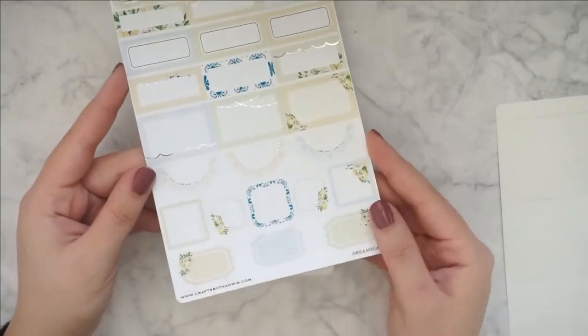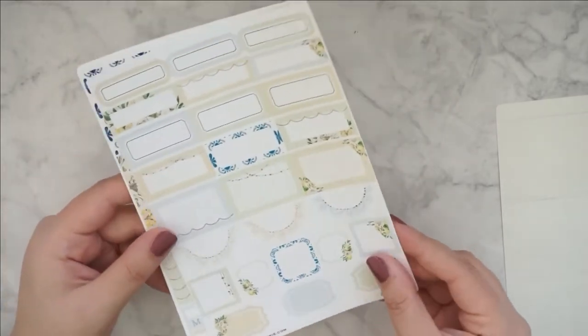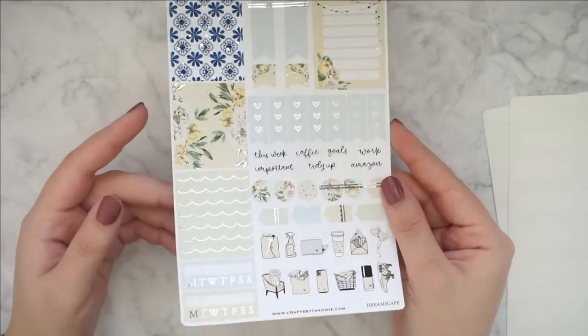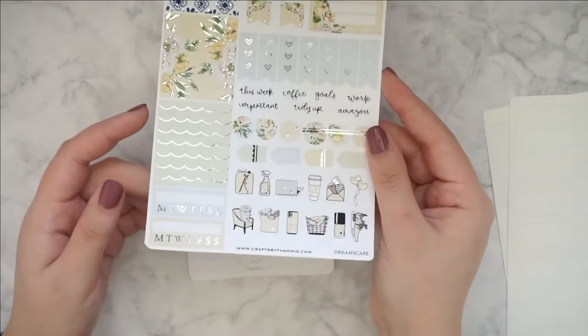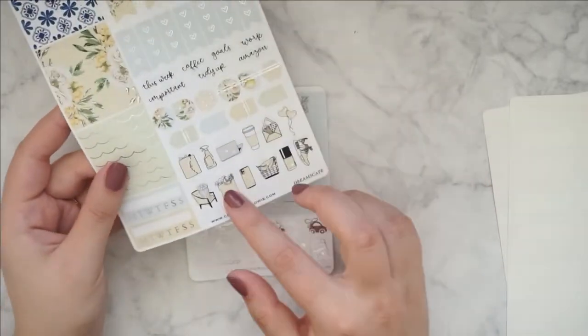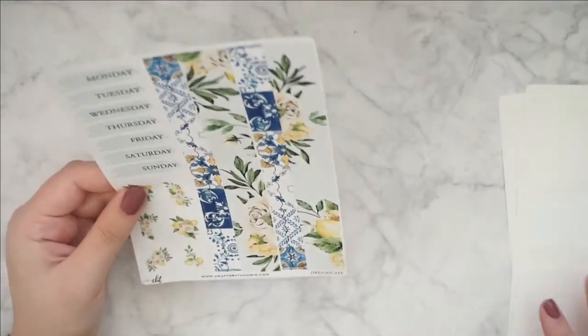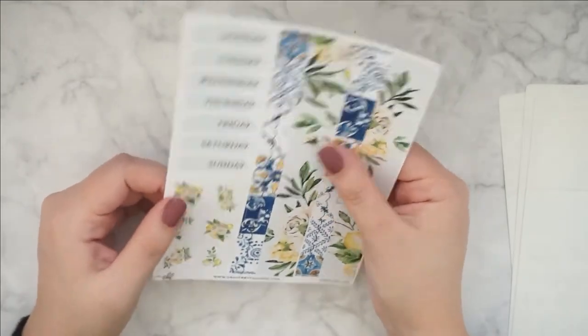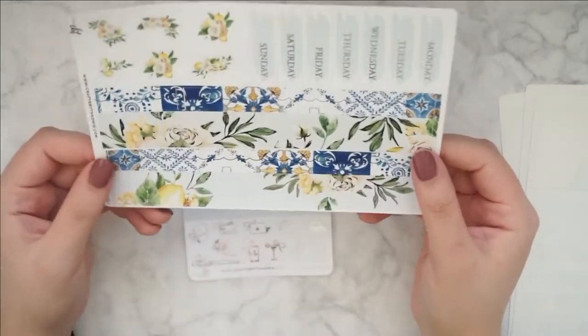This is my first kit from Crafts by TOWIE, by the way. Like, I do have some kit sheets that I got in a grab bag, but this is the first time that I actually bought a kit. Oh my God, look at this foiling. I love her icons and I really love the paper that she uses. It's such a nice paper.